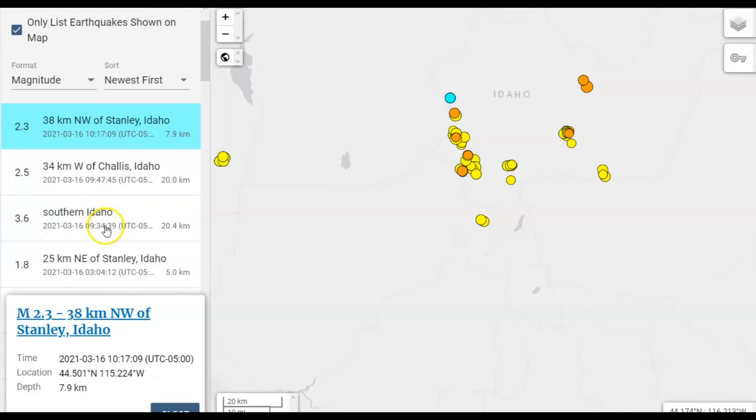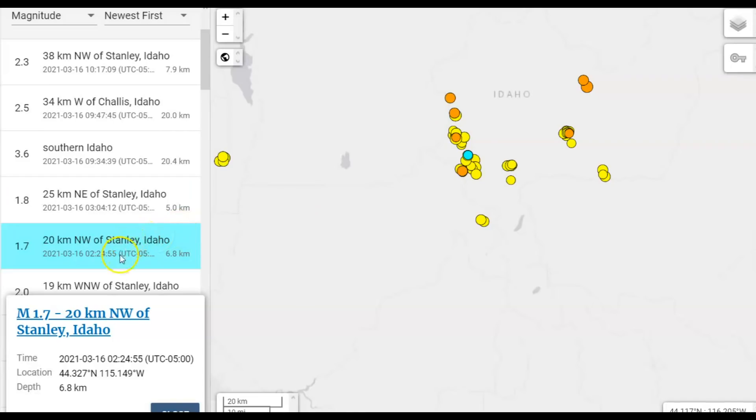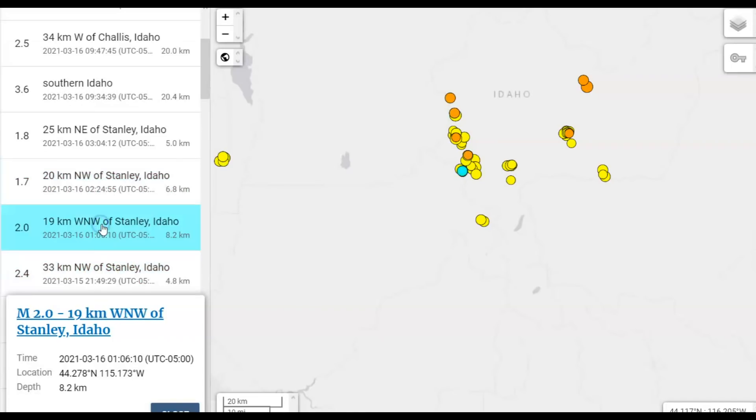Those are all from today. There was also, close to Stanley Idaho, a magnitude 1.8 and a 1.7. Then a 2.0 again on the Sawtooth, a 2.4 Sawtooth — see how they're popping up and down along that entire line.